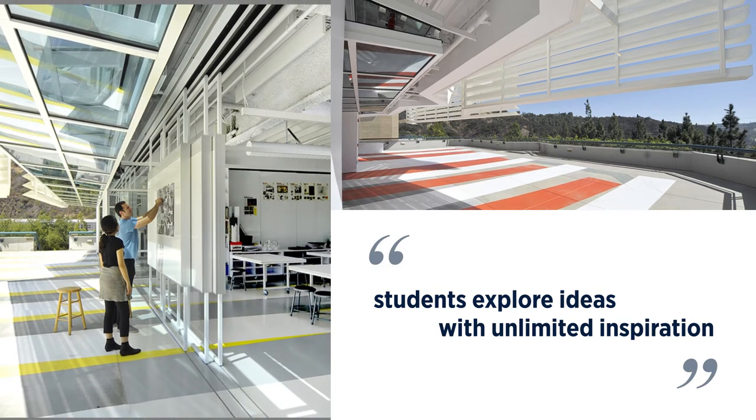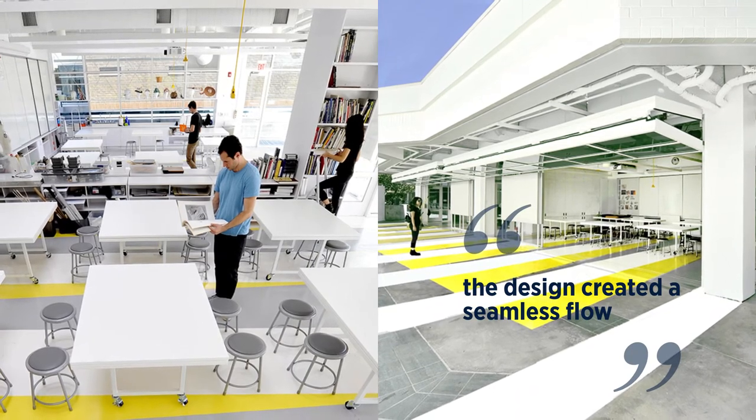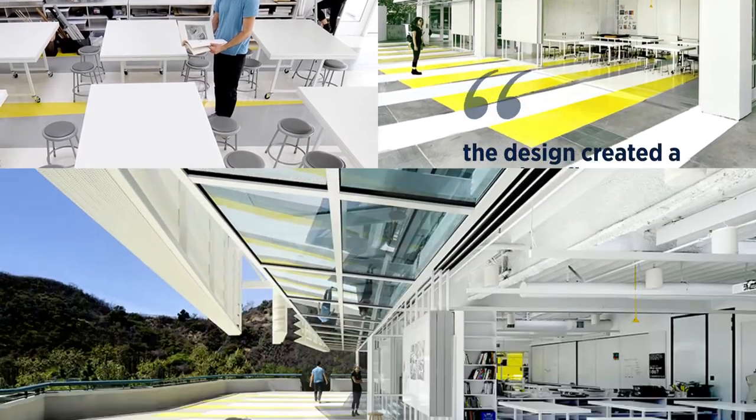Using large bi-fold doors, the design created a seamless flow from classroom space onto the previous under-utilized pockets, connecting learning to the magnificent scene.